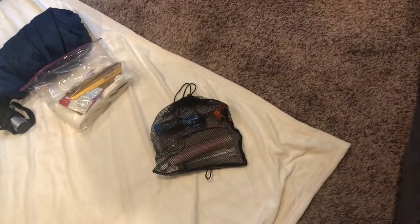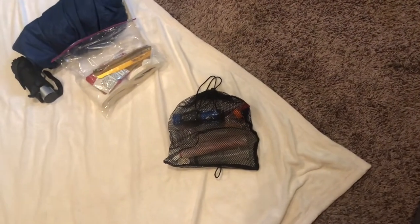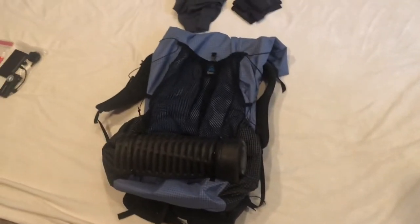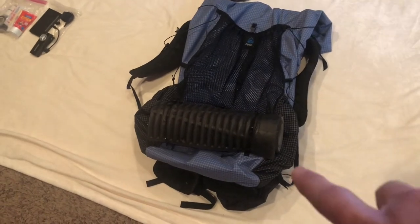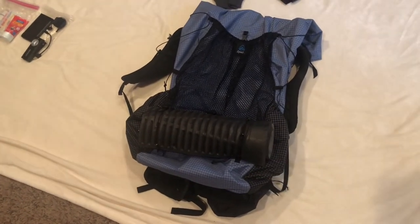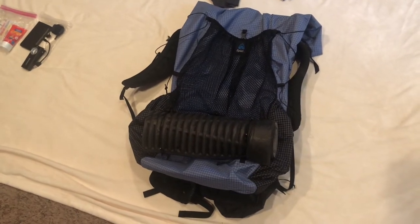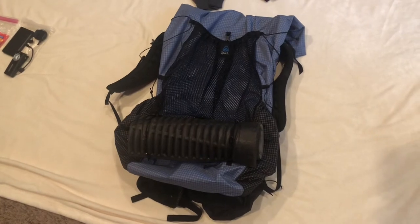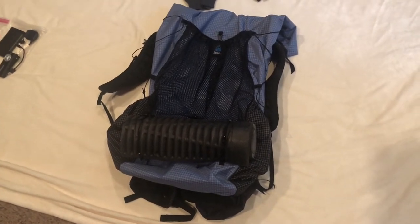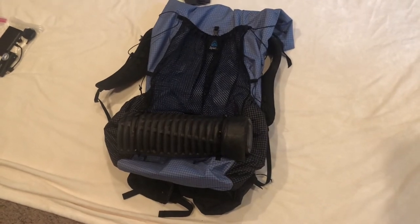My water filtering kit: that's a Sawyer Squeeze with a knock bag and a couple of accessories for the Squeeze. All of that goes into the Z-Packs ARC haul. On the ARC haul is my sit pad — it's just a cutoff piece from an old foam pad that I trimmed down to use as a sit pad.